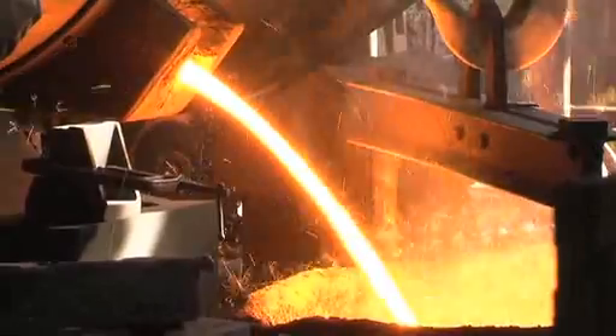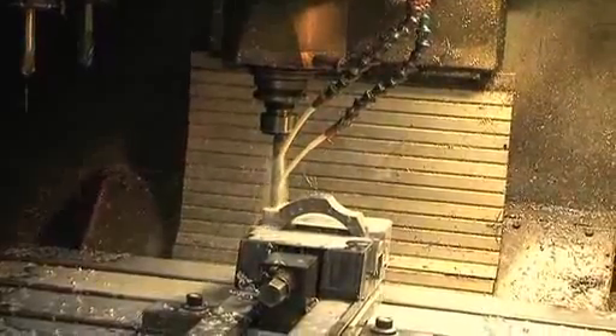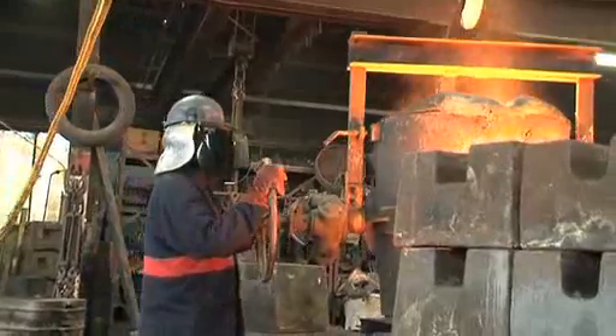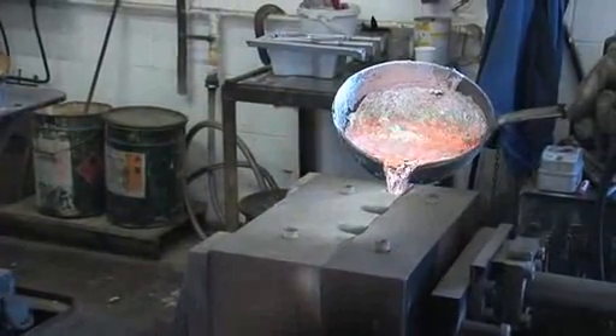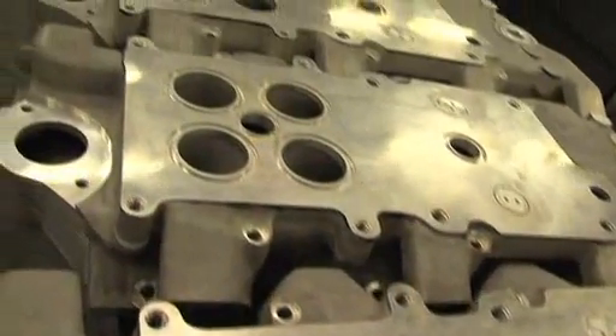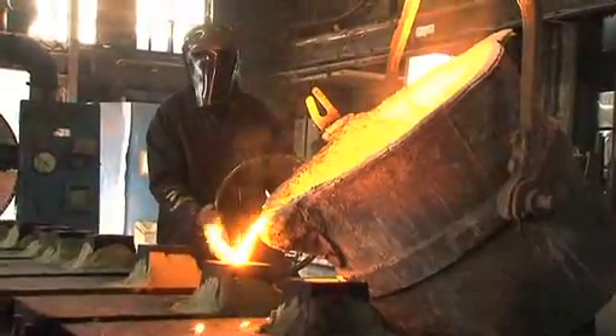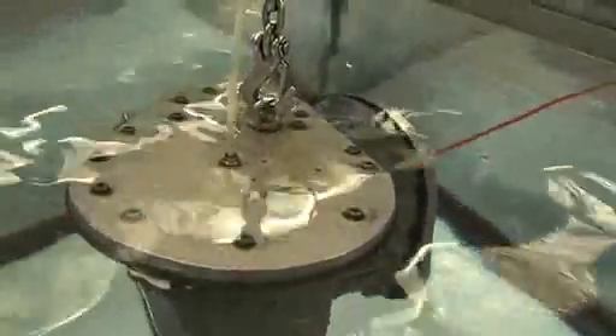In the founding engineering divisions we produce high complex, high weight castings, lower volume. For instance for the diesel engine manufacturers they have to go through casting, machining, pressure testing and finishing.